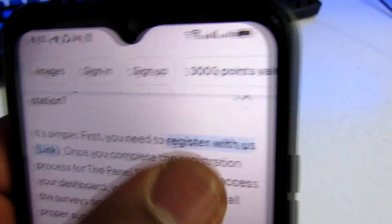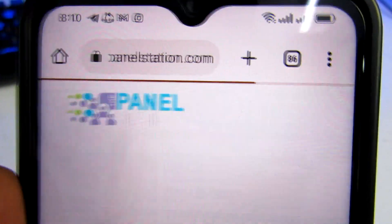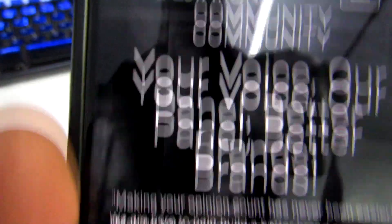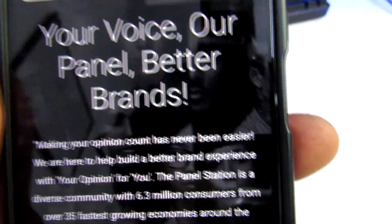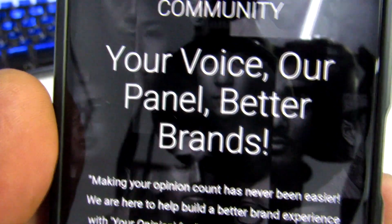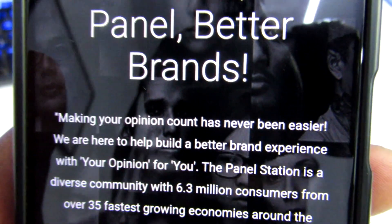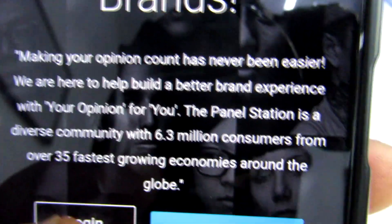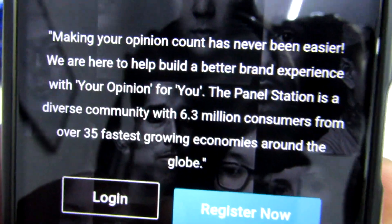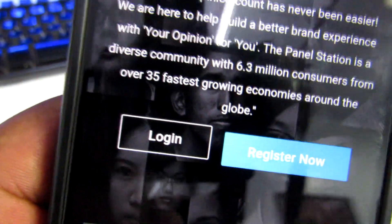Those were just basic questions regarding Panel Station. Now let's proceed to their home page by following that link. You can see their home page — the first thing they request is that if you are new, you need to create an account by registering. Panel Station is a diverse community with 6.3 million consumers from over 35 of the fastest growing economies around the globe. To get started, just click that register option.